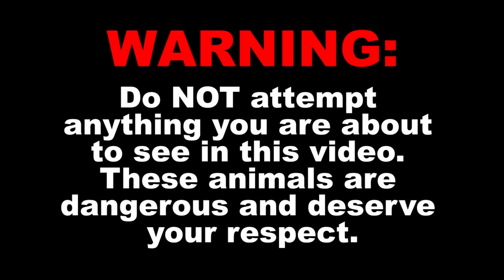Warning — do not attempt anything you are about to see in this video. These animals are dangerous and deserve your respect.